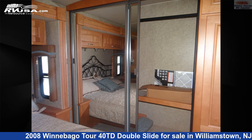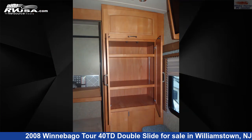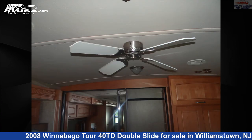This 2008 Winnebago Tour 40TD Double Slide is built on a Maxim Freightliner XC Series chassis and is powered by a Cummins engine.